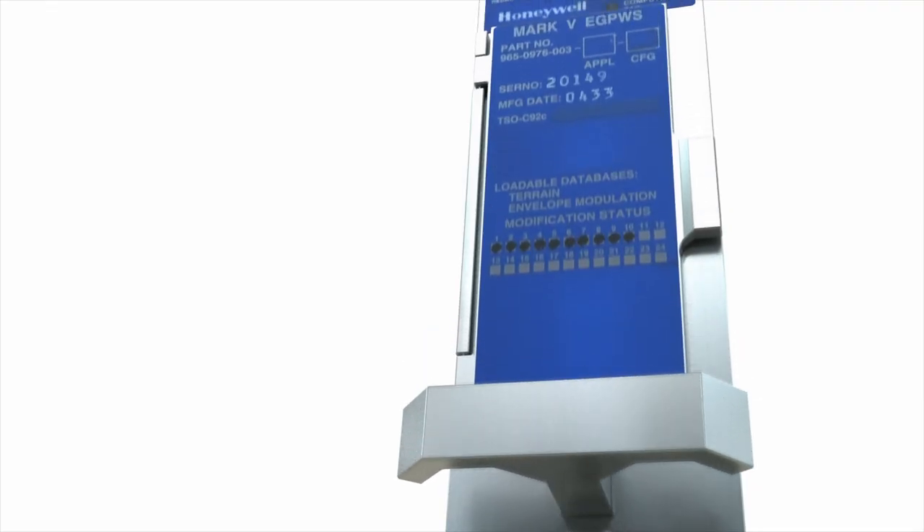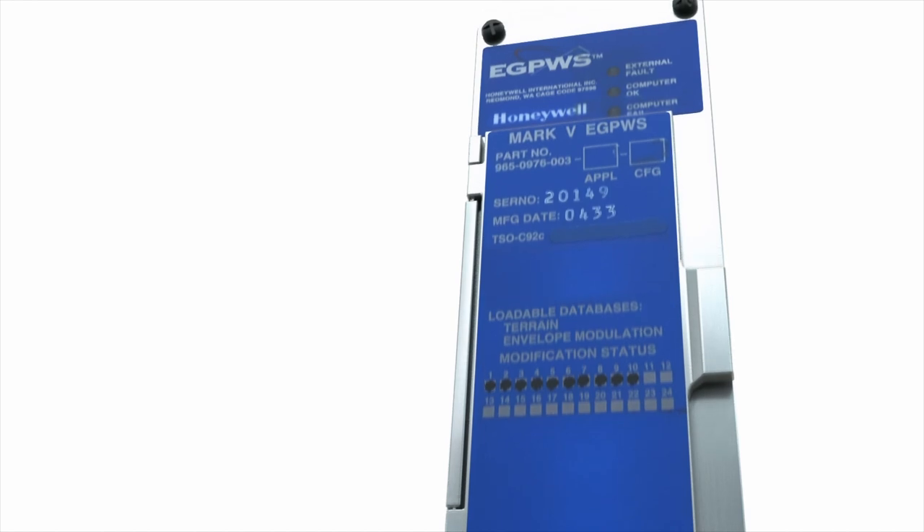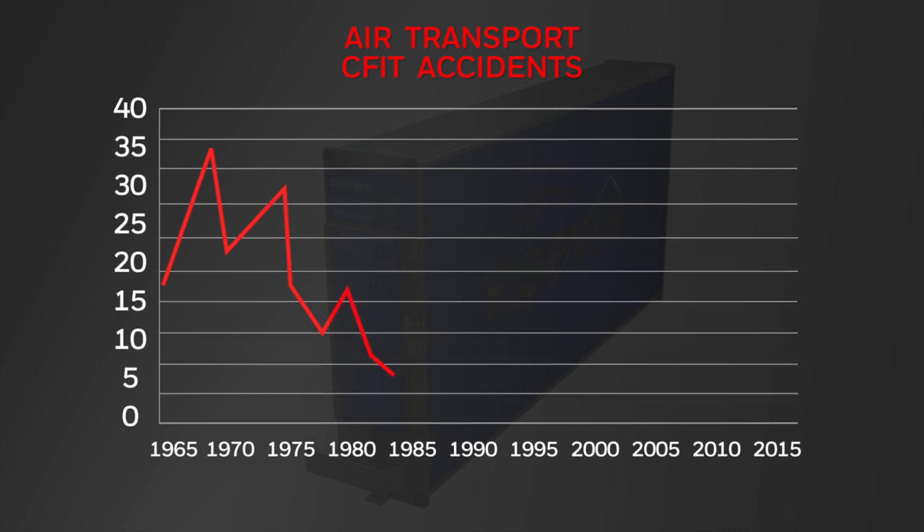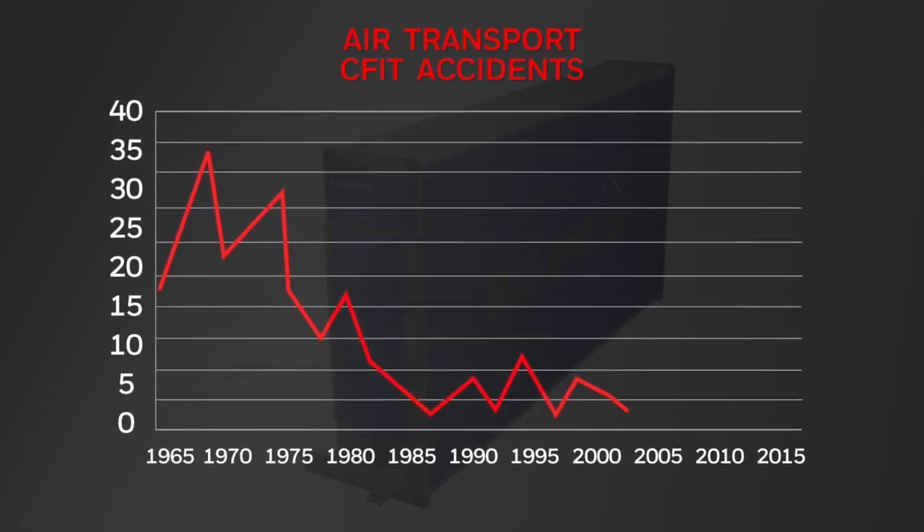Later, the Enhanced Ground Proximity Warning System provided more warnings earlier. In fact, its implementation is credited with the near elimination of CFIT accidents by large passenger jets.